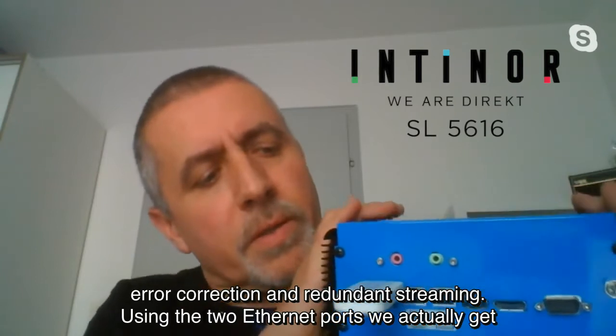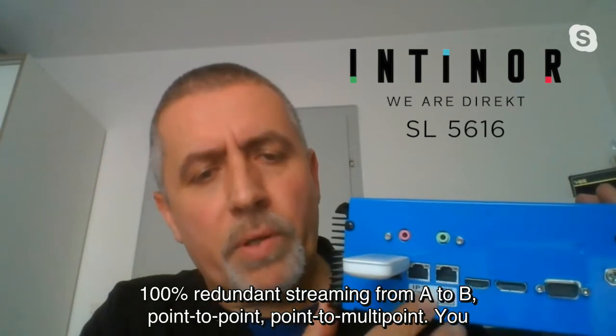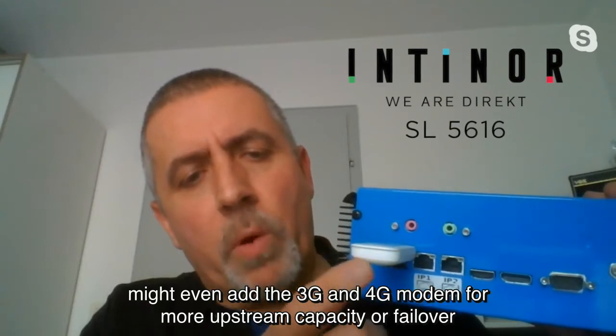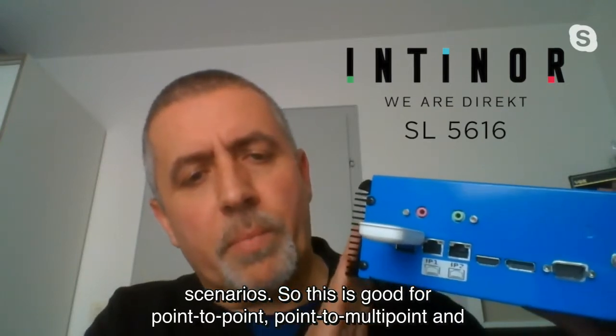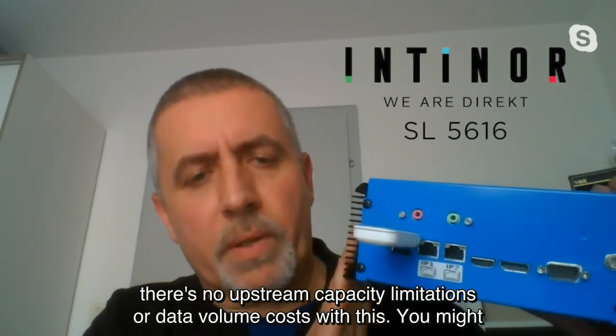Using the two Ethernet ports, we actually get 100% redundant streaming from A to B — point to point, point to multipoint. You might even add a 3G and 4G modem for more upstream capacity or failover scenarios. There are no upstream capacity limitations or data volume cost with this.